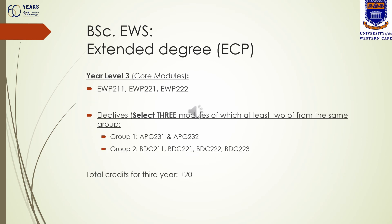Once you have reached year level three of the extended degree program — year three out of four — there are three compulsory environmental and water science modules: EWP 211, 221 and 222. Then there are two groups of electives to choose from. You need to select three modules of which at least two come from the same group, for a total of 120 credits. Each module at this year level counts 20 credits, giving you six modules in total: three compulsory and three chosen from the elective groups.